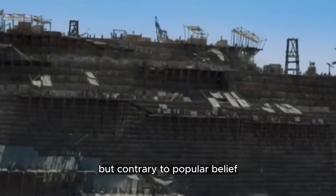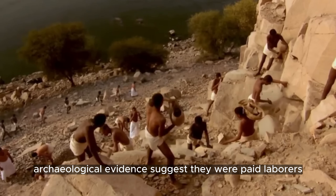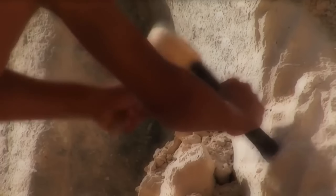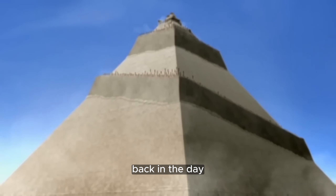But contrary to popular belief, these weren't slaves under the whip. Archaeological evidence suggests they were paid laborers, feasting on meat — a luxury at the time. Yes, pyramid building was a pretty decent gig back in the day.